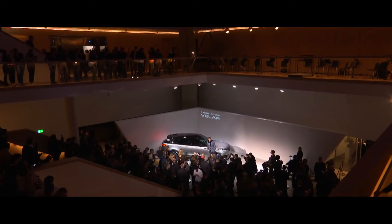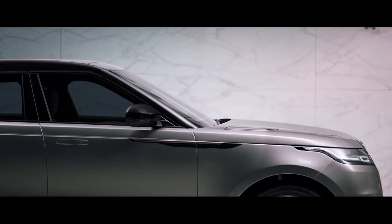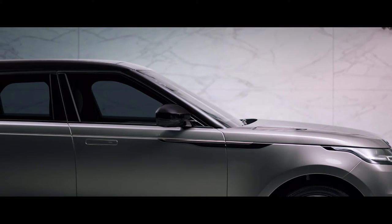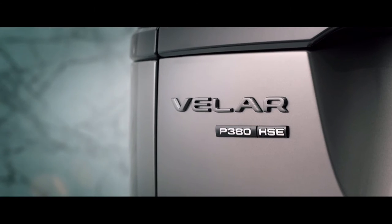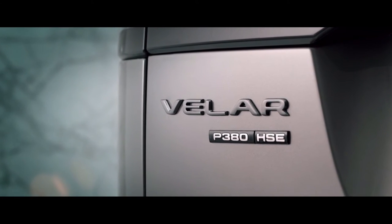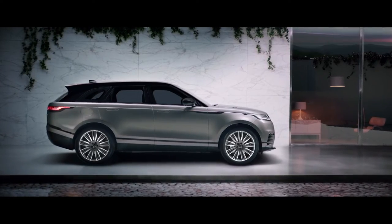The new Range Rover Velar — it's moving the game on from a design perspective. While Velar is clearly about its design excellence, right at its very core, so too is its engineering integrity. Velar comes with an abundance of technical innovations and design-enabling technologies. Ultimately, what the customer will get is a vehicle that's incredibly modern and cutting-edge in terms of its technologies.